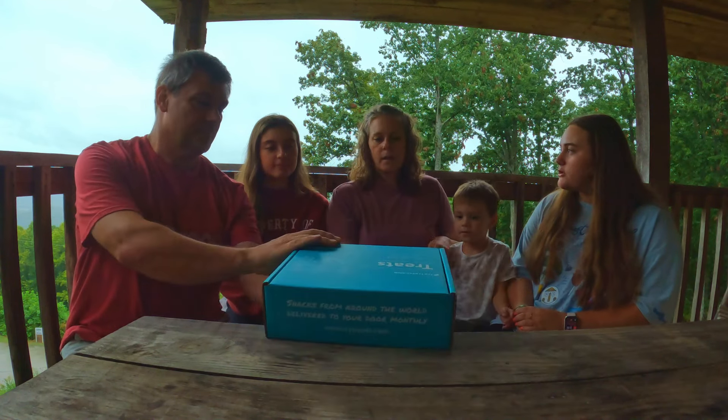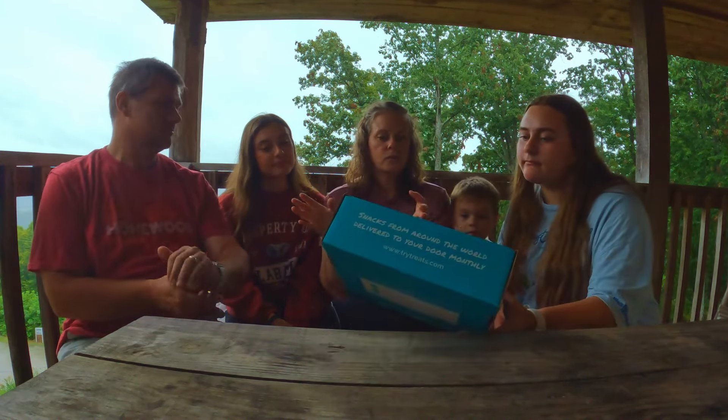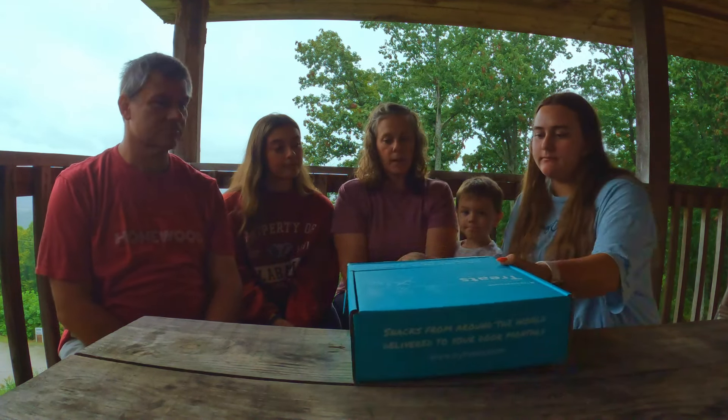What do you think we got? I think this is a neat idea. Wait, so it's just one country? Snacks from around the world, delivered to your door every month. So it's like they send everybody treats from different countries — one box a month. Okay, you ready? Yeah, ready. Let's see what we got.